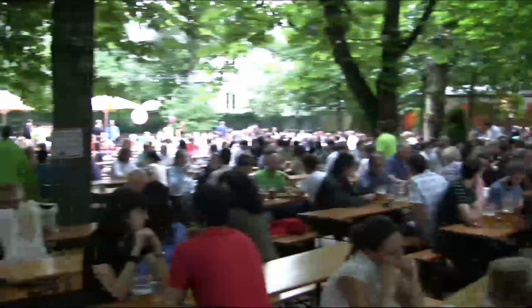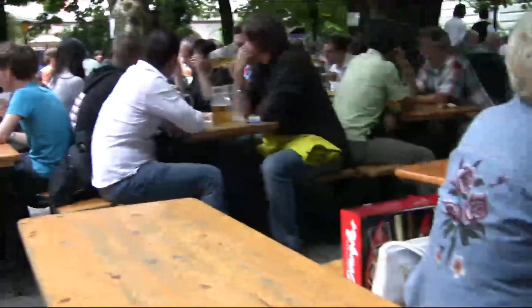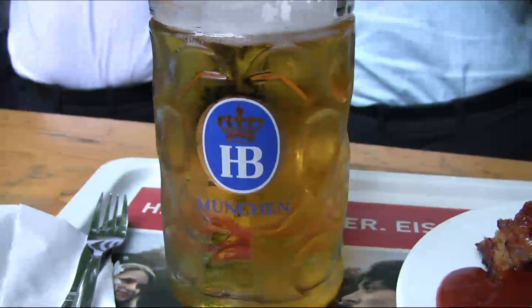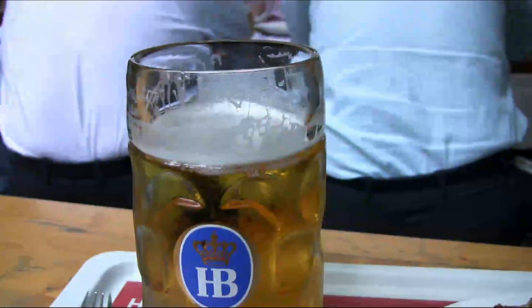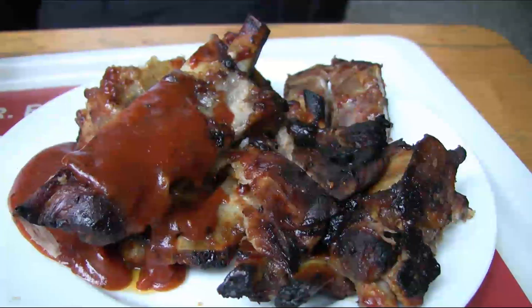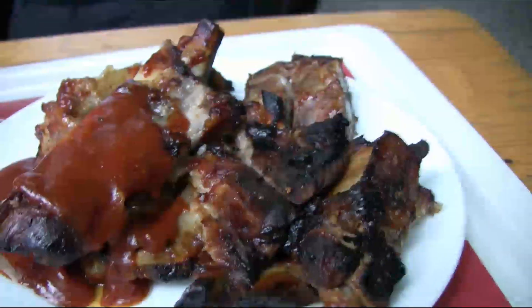Next up: find some food, find a beer, find a seat. Well, I found a seat and I found a beer — this is Munich's own famous Hofbrau. And I found some spare ribs as well. Don't they look fantastic? Let's give it a try and see if this place stacks up.